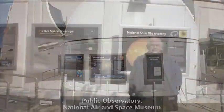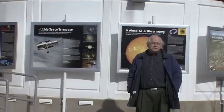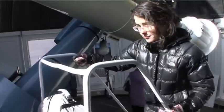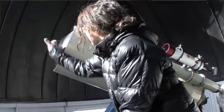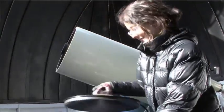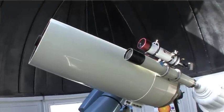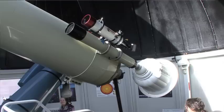This is a very popular museum and everybody comes to the mall for all sorts of reasons. What we wanted to do is give them a chance to look through a professional telescope that's actually looking at something, so they can see the sky both during the day and at night.